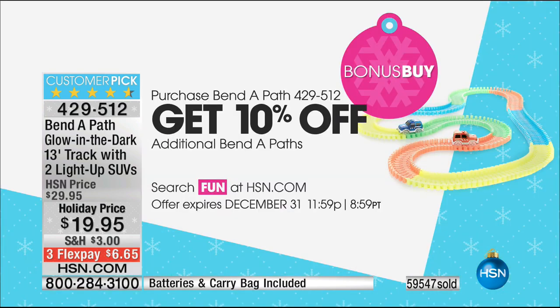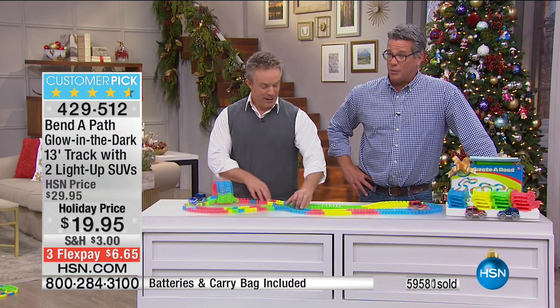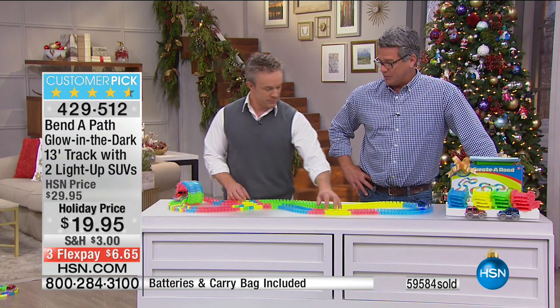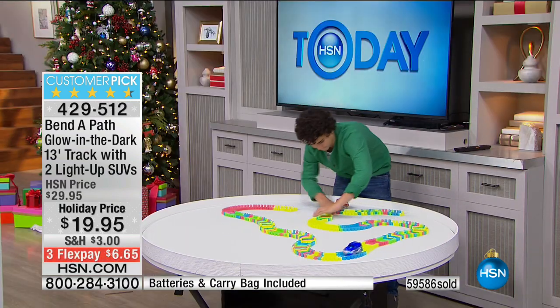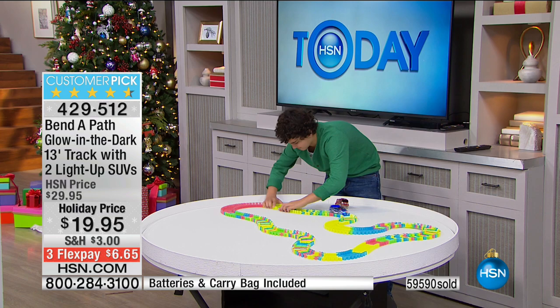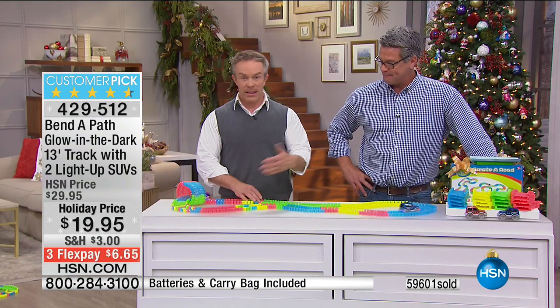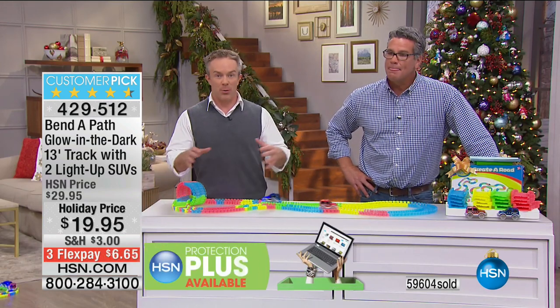The bonus buy doubles up the track and cars. If you've got more than one kid — two or three — they can have several cars and make a huge track. It already comes with 13 feet of track. With the buy-more-and-save bonus buy you get 10 off all additional ones. One of the things people really love about this toy is its simplicity — it's easy to set up, easy to clean up, easy to carry because it doesn't weigh anything. It's easy on the pocketbook too — it's 20 dollars for a racetrack with cars and easy cleanup.